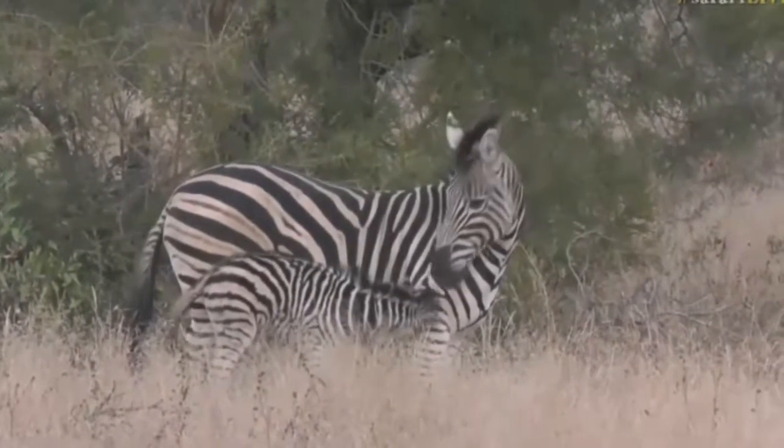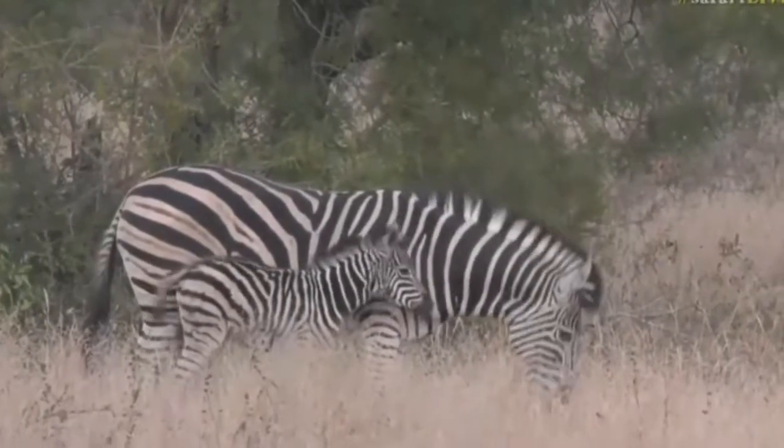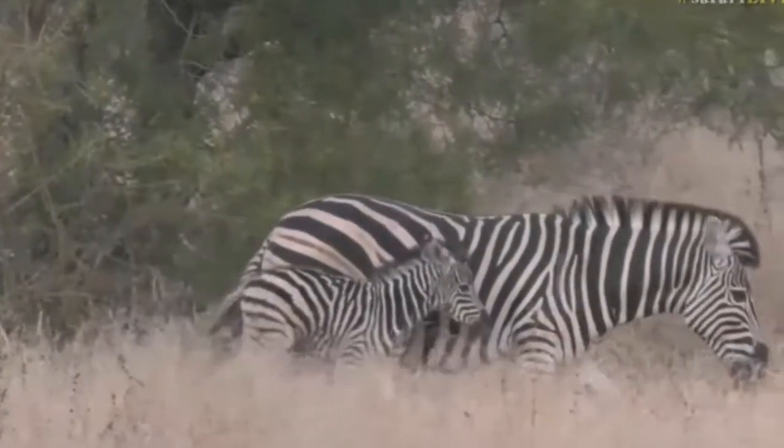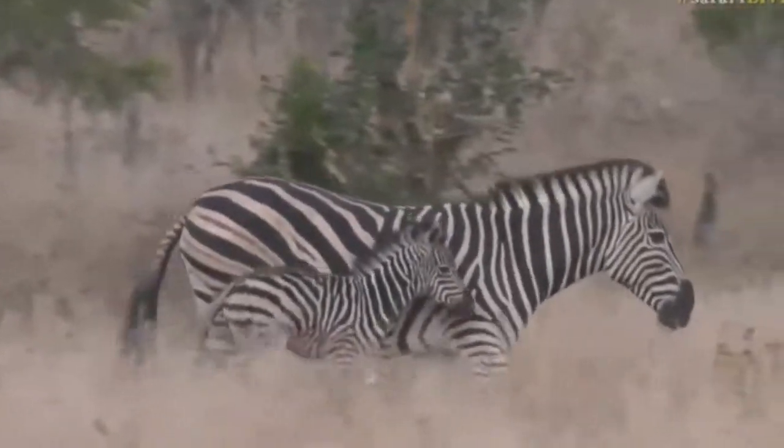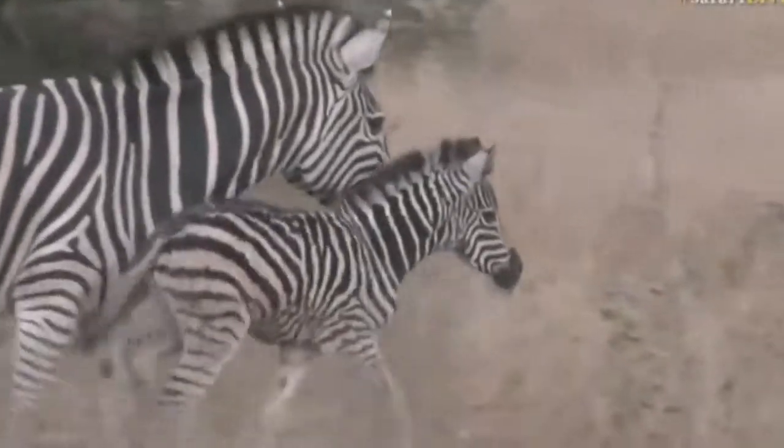Our little one is being as cute as can be. It tried to run around just now and fell over completely, and now it's just bonding with mom. Look at how it's rubbing up, just getting that affirmation that that is mother, making sure it gets to know its mom very well.